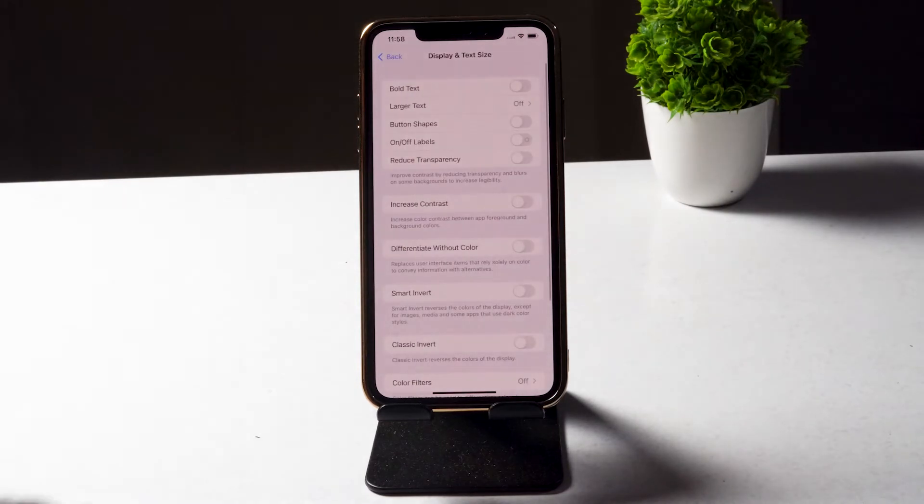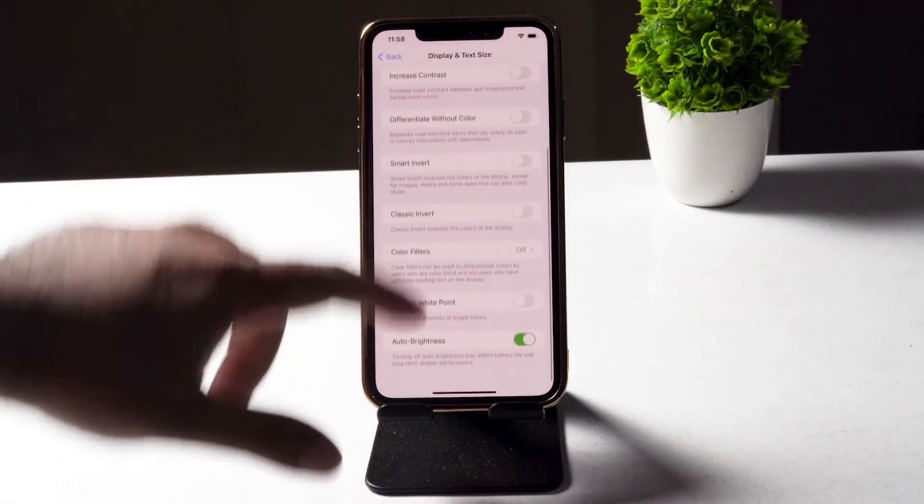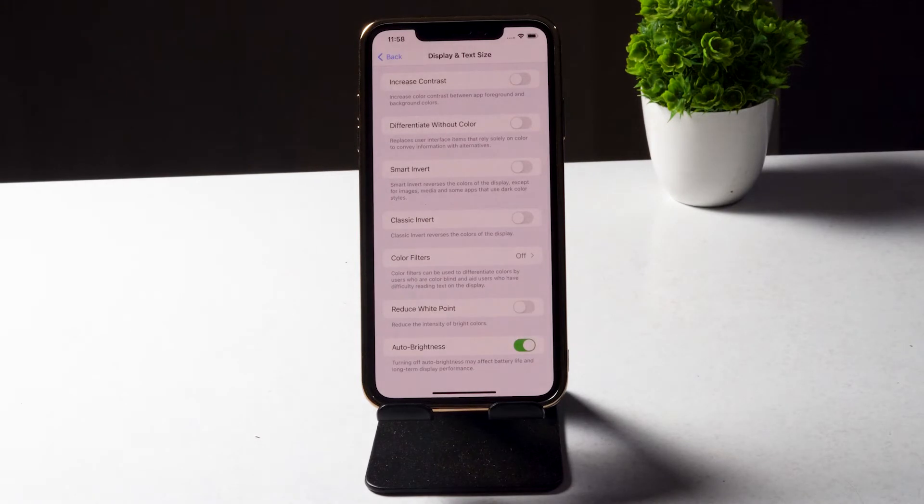In Accessibility, tap on Display & Text Size. Scroll down and you'll see that Auto Brightness is turned on.